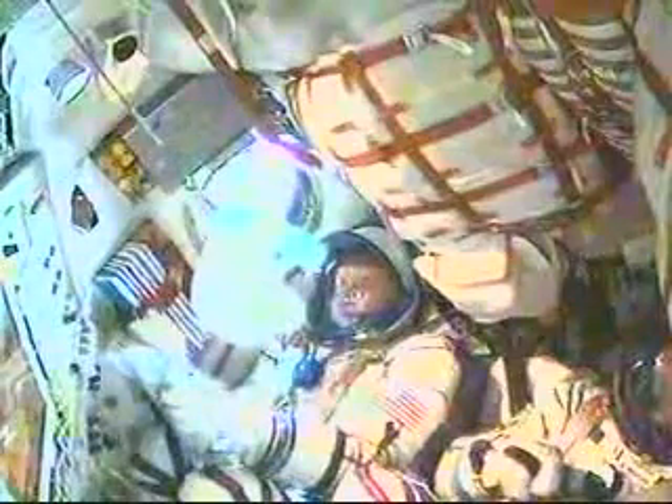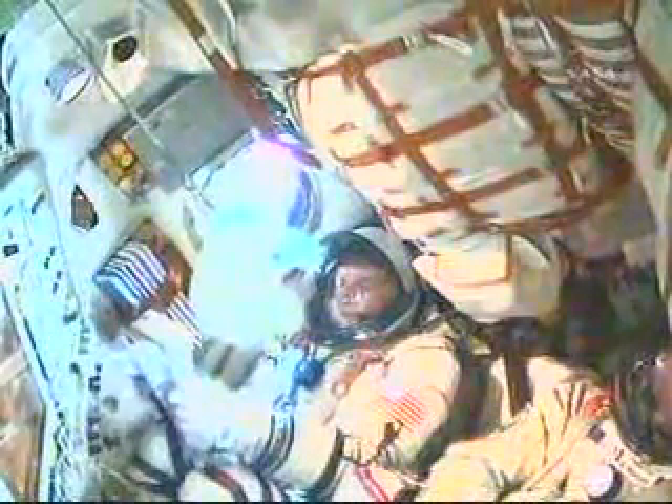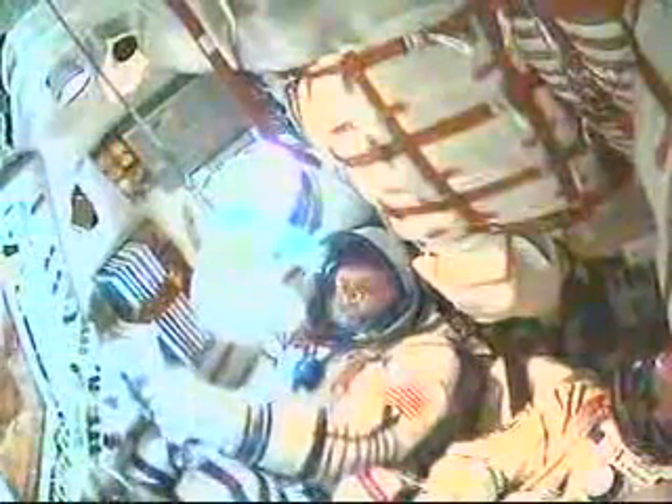Four minutes into the flight of the Soyuz and all systems performing nominally. This is your second flight — which time was easier? Continuing to power up on the second stage for a total of three minutes and 28 seconds. This is your second launch — which launch was more difficult, more rough?